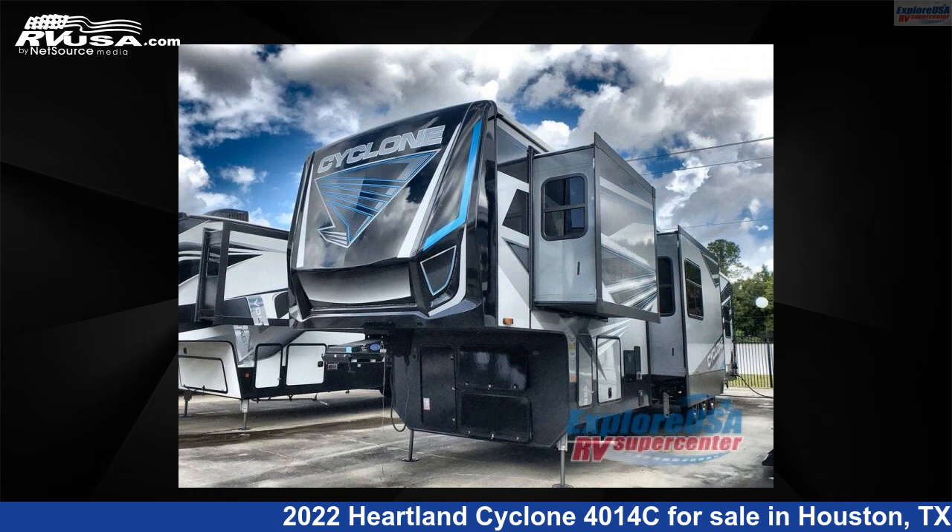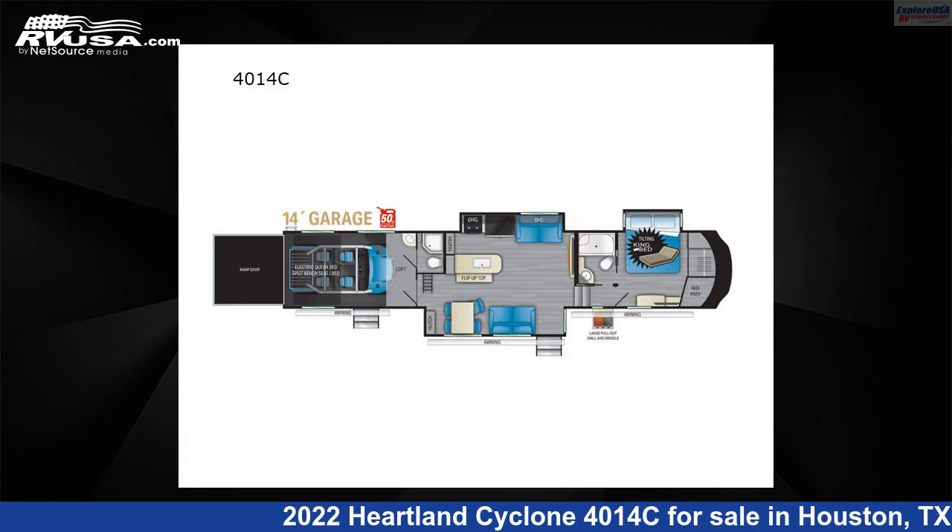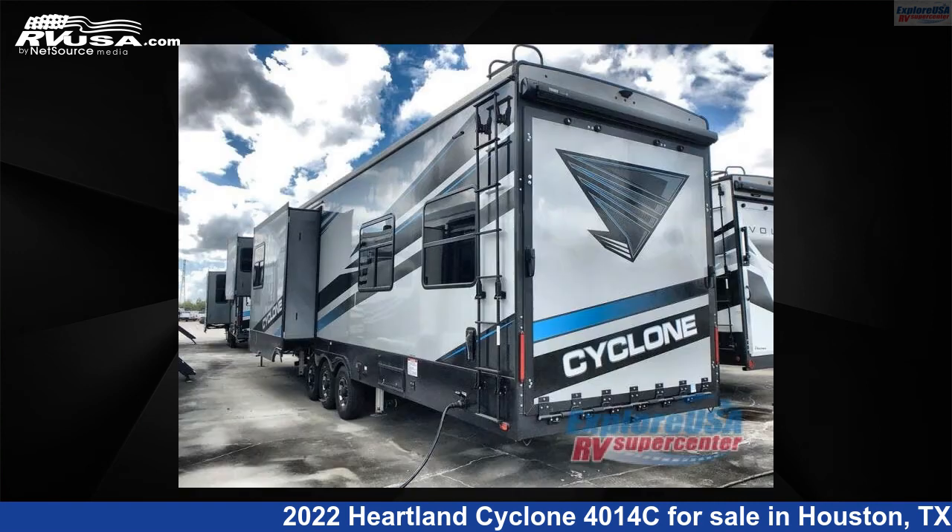This 2022 Heartland Cyclone 4014C is a Toy Hauler RV. It is located in Houston, Texas 77511 and is offered for sale by ExploreUSA RV Supercenter, Houston.